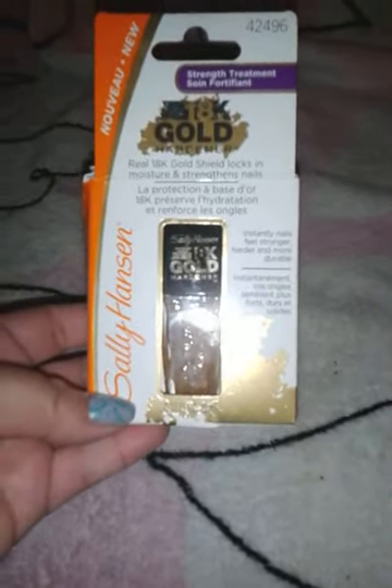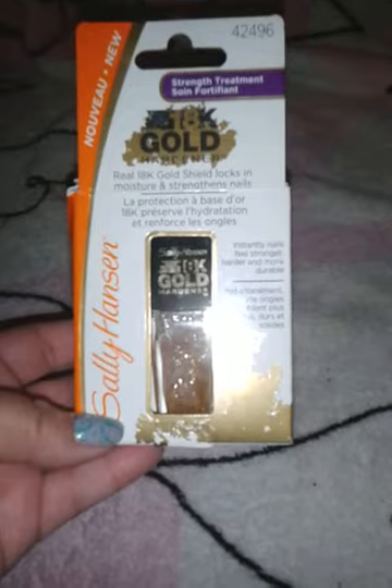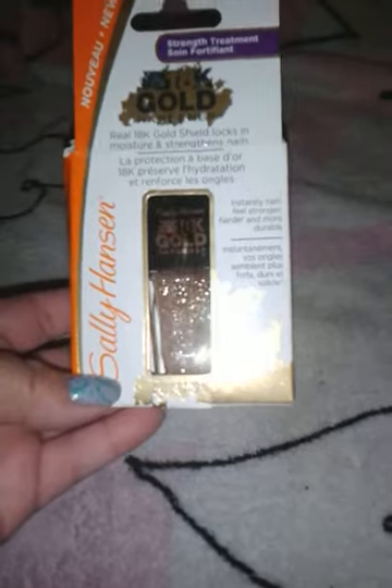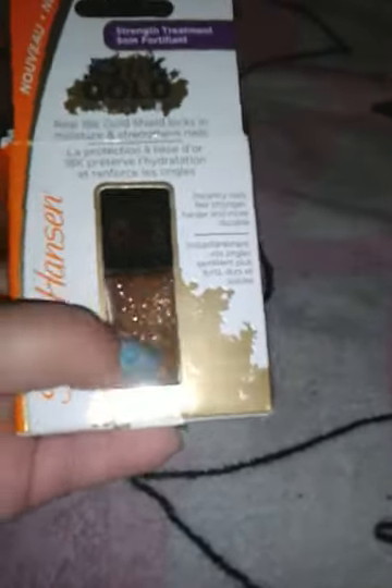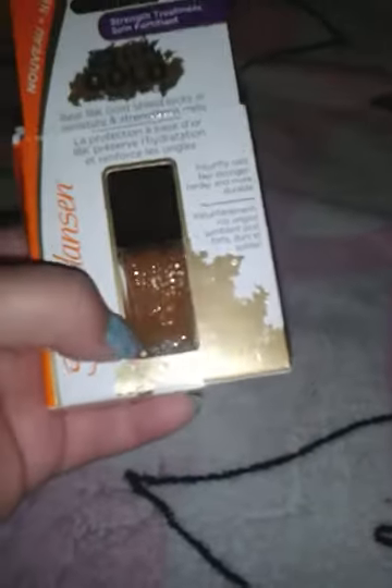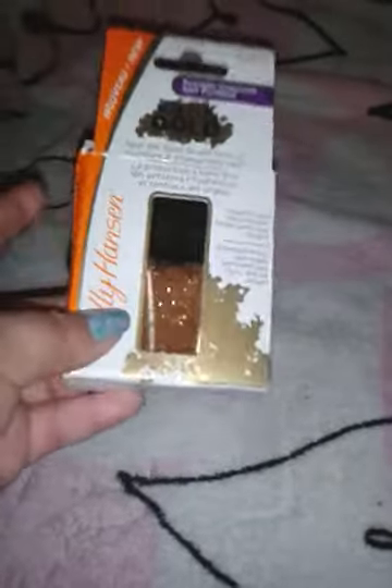From Walmart, I got this Sally Hansen 18 karat gold hardener. It says real 18 karat gold shield locks in moisture and strained nails. Instantly, nails feel stronger, harder, and durable. Honestly, I did not get it to use it as a base coat, because it says you can use it as a base coat or use it alone. But I want to see if I can use it as a top coat just for a little sparkle on the nail.